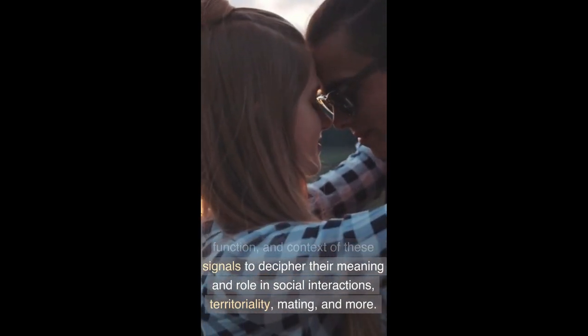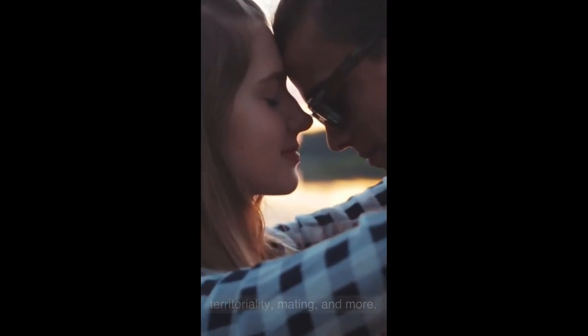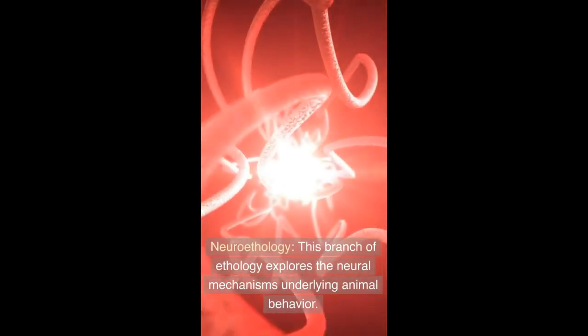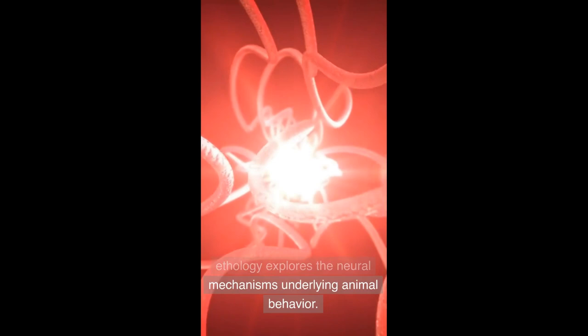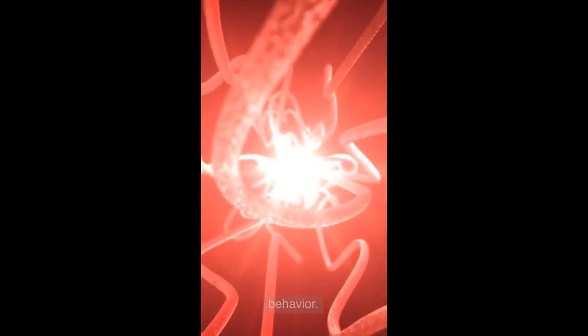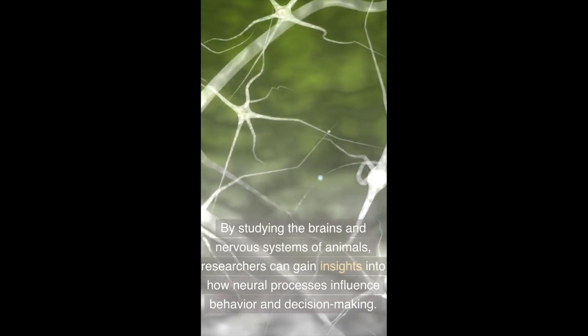Animal Communication: Ethologists study how animals communicate through vocalizations, body language, visual displays, chemical signals, and other means. They analyze the structure, function, and context of these signals to decipher their meaning and role in social interactions, territoriality, mating, and more.